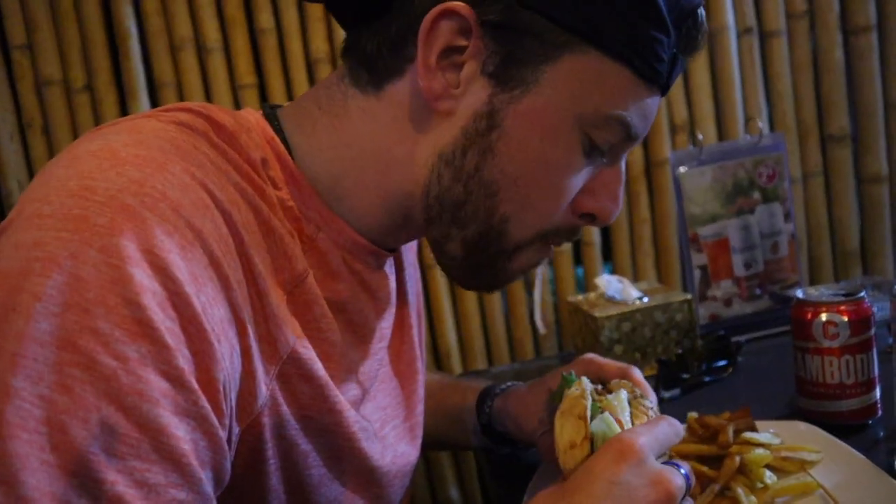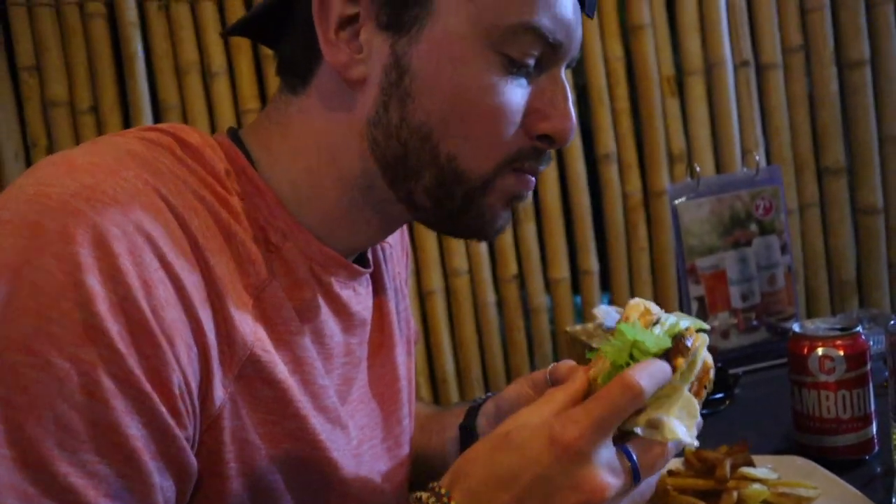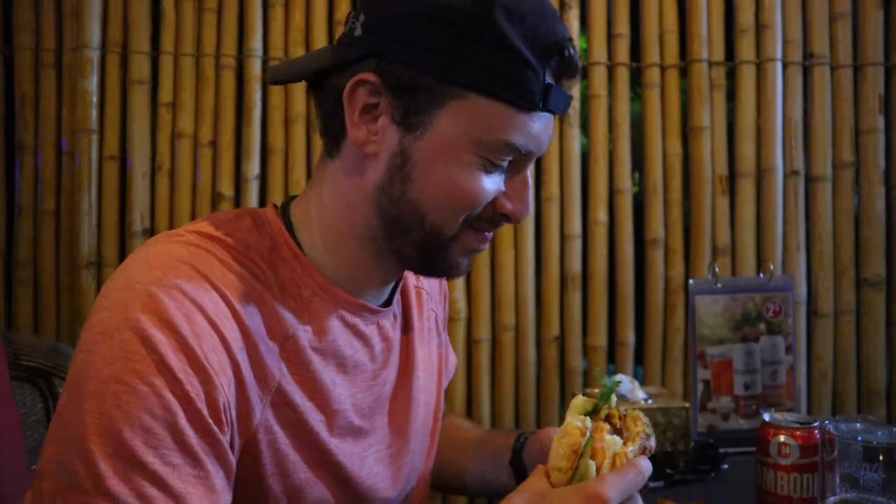Let's figure out what we're going to eat. I got a Khmer Burger — the Cambodian take on the burger. It's got lemongrass, other spices, bacon, and egg. And I got a beer. This was a good decision — this is excellent.